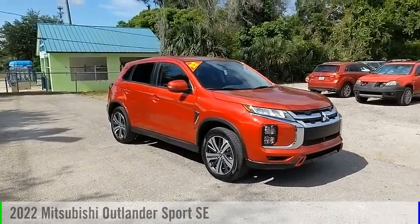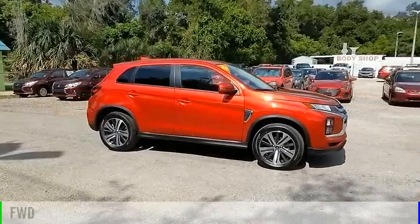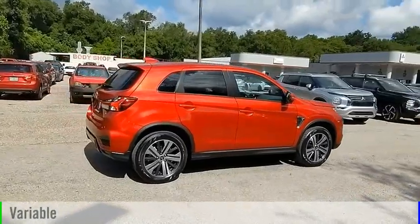Come test drive the 2022 Outlander Sport. This vehicle is powered by a front-wheel drive, four-cylinder, 2.0-liter engine, and comes with a continuously variable transmission.